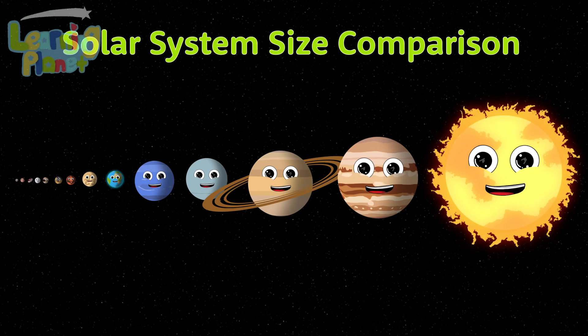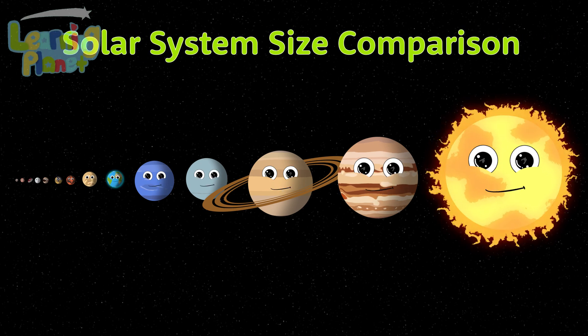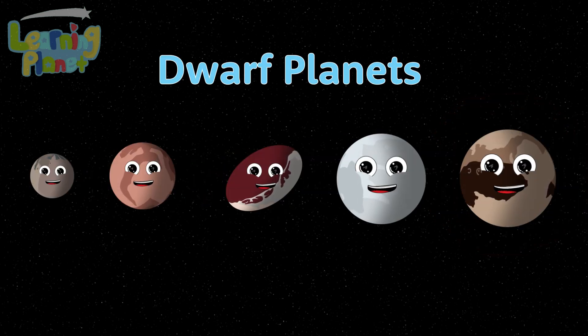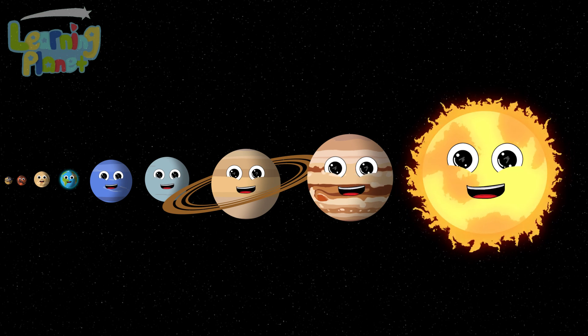This is a size comparison of our solar system. We will compare how big we are. We will compare the stars with the dwarf planets and with the planets. This is what we plan.